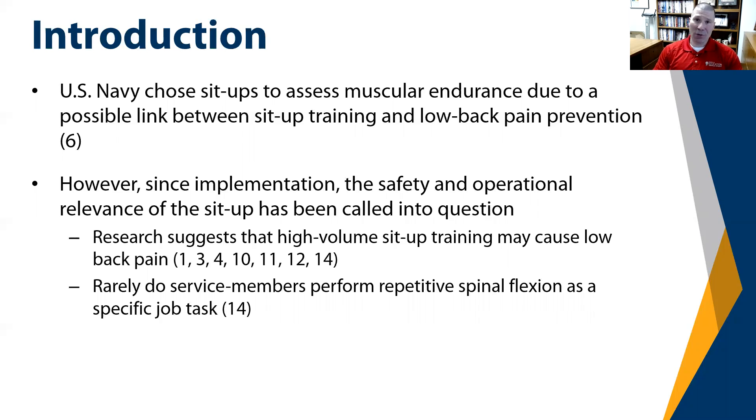Additionally, the sit-up has been shown to have very limited to no operational relevance. For example, rarely do service members perform repetitive spinal flexion as a specific job task. Instead, they stabilize their core in order to lift, pull, push, and carry.